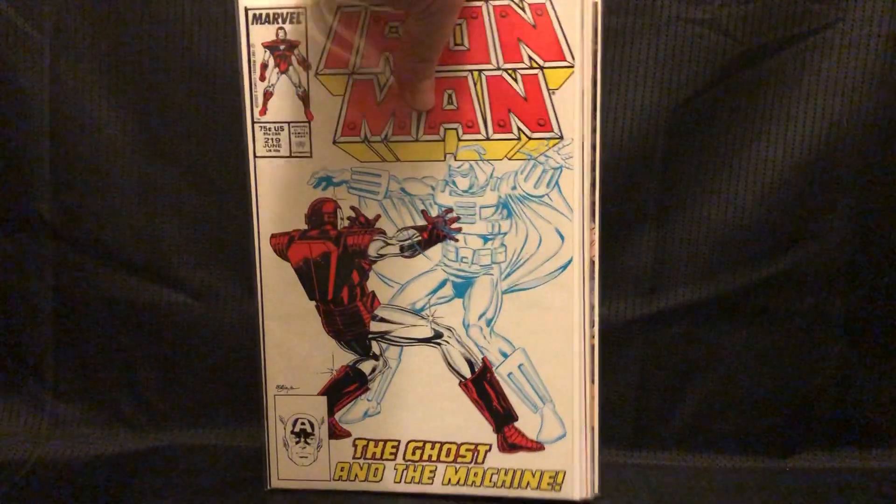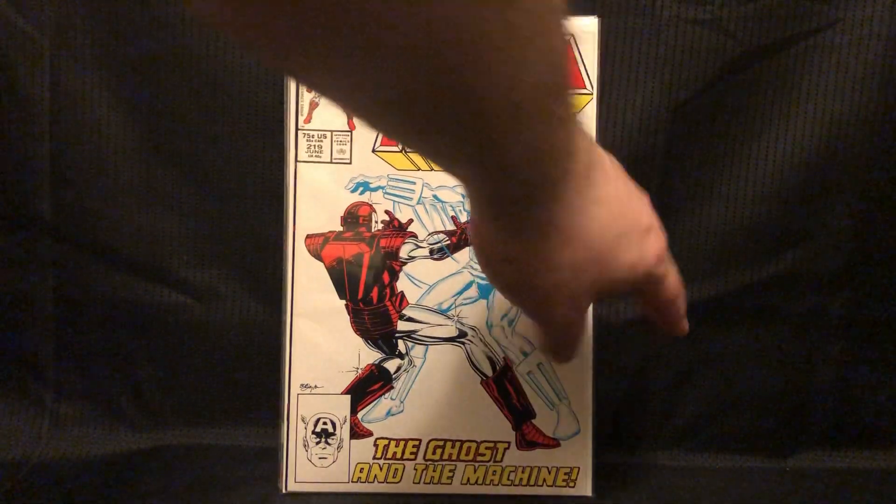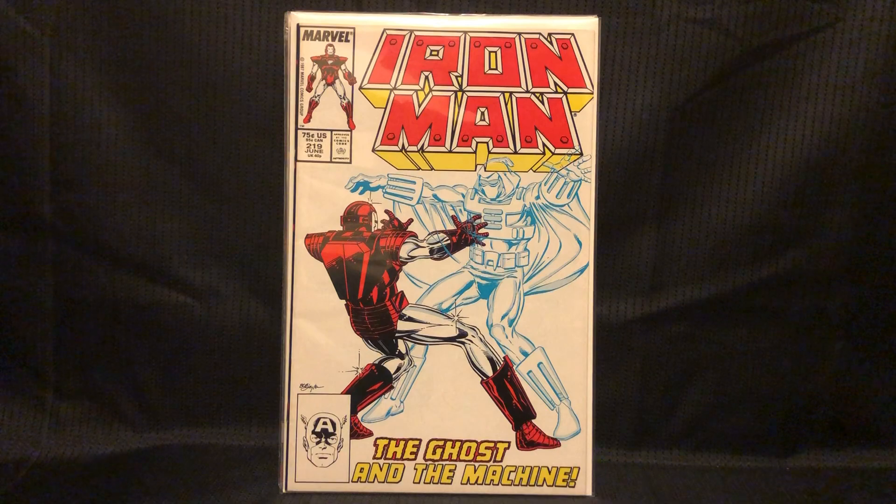There are only a few books in here I paid more than a dollar for, and some I paid less, so it probably evens out. But I did pay five for this one — first appearance of Ghost, the villain from Ant-Man.